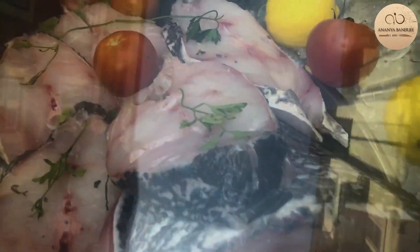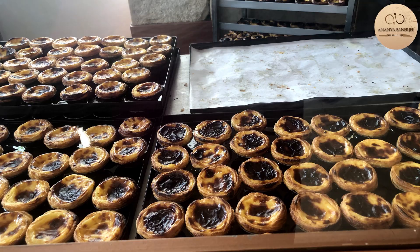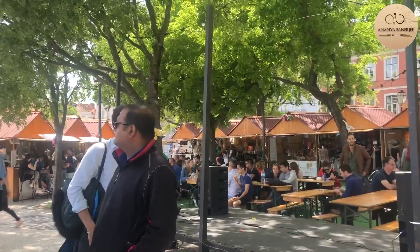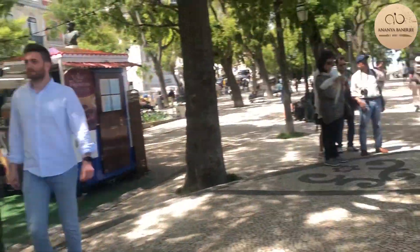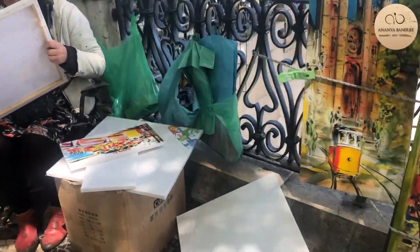We finished off this scrumptious feast with their famous pastry and my absolute favourite, pastel de nata, which is Portuguese-style baked egg tart pastry dusted with cinnamon. Day 2 saw us waking up refreshed after dinner with some hearty stew and a good bit of sleep.